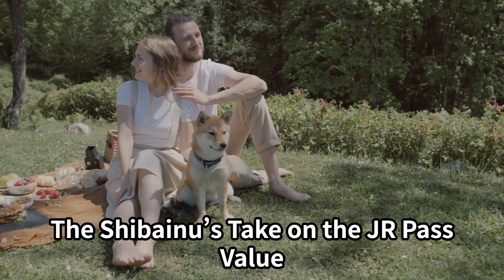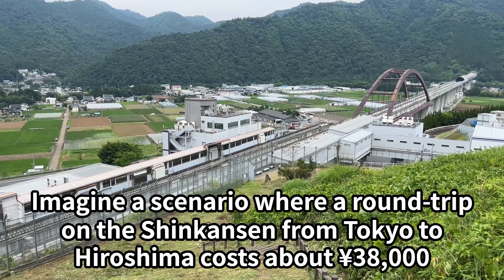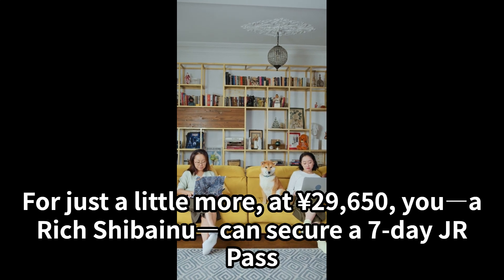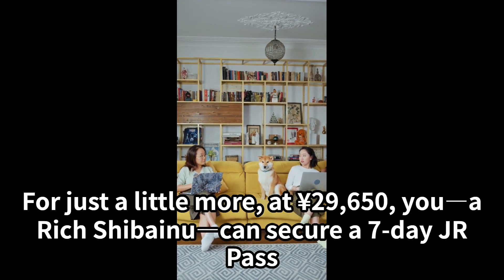The Shibenu's take on the Junior Pass value: imagine a scenario where a round trip on the Shinkansen from Tokyo to Hiroshima costs about $38,000. For just a little more, at $29,650, your rich Shibenu can secure a 7-day Junior Pass.